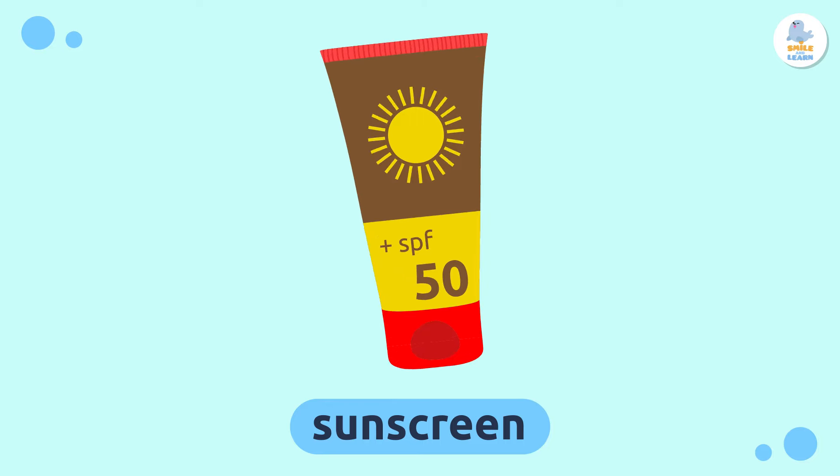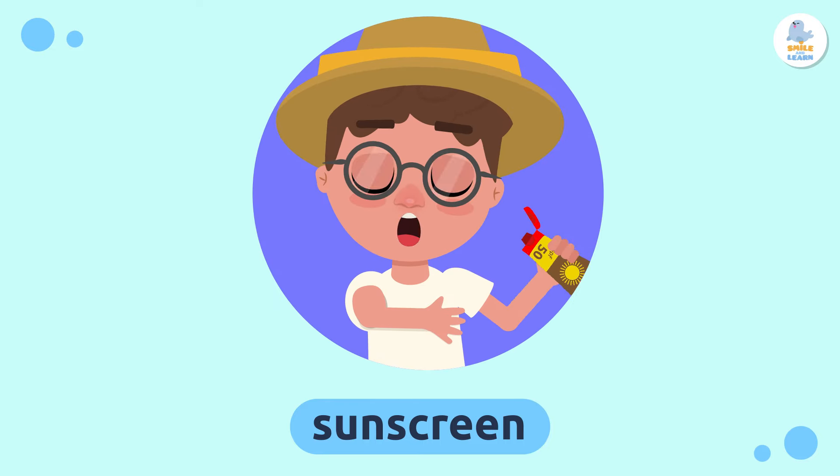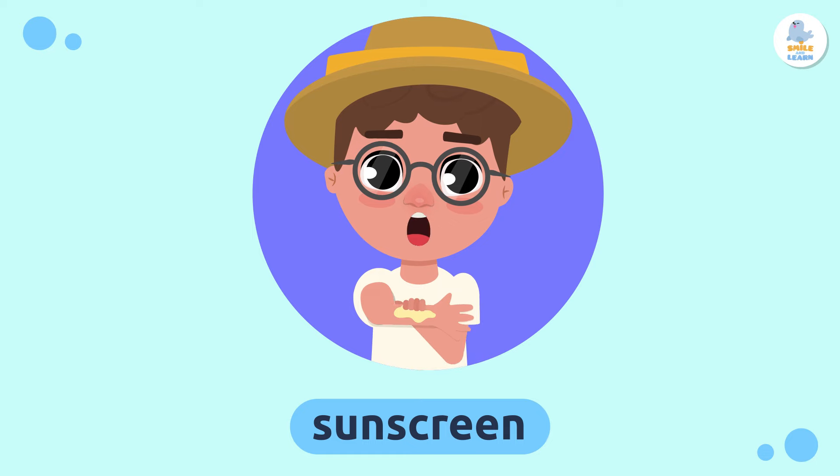Repeat after me: sun. Sunscreen — sunscreen is a cream that we use to protect us from the sun and not get sunburned. It is very important to apply sunscreen every two hours at the beach. Repeat after me: sunscreen.